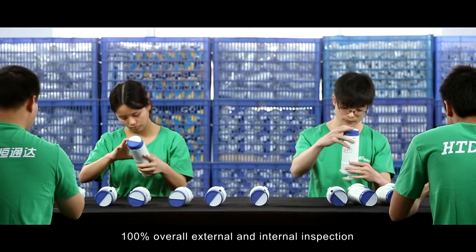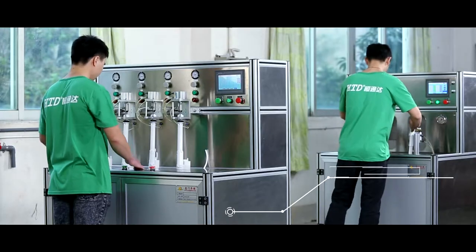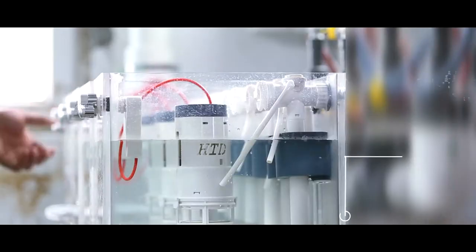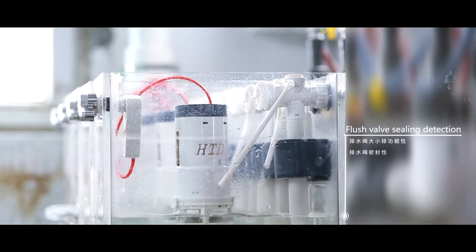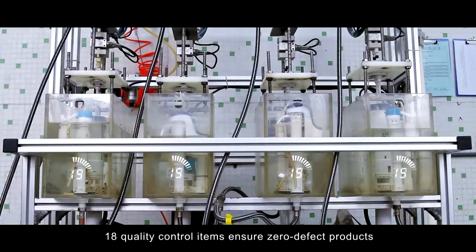100% overall external and internal inspection, with 18 quality control items to ensure zero defect products.